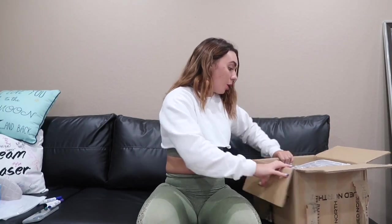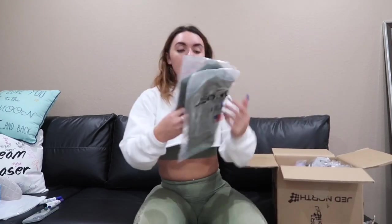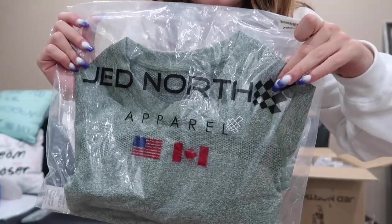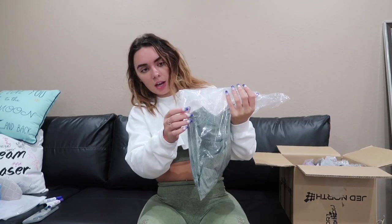Alright, so the first item that we have is this. This is what the packaging looks like and this is the logo of the company right here. It's kind of like a checkerboard, which is really cute. I like that — it's different from all the other brands. And this looks like it is a long sleeve shirt, so let's just see.